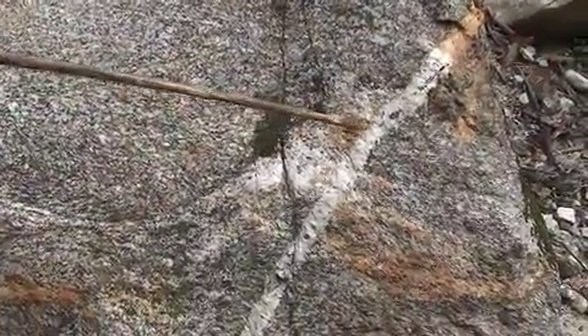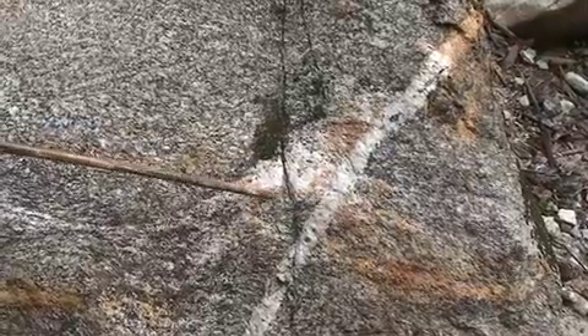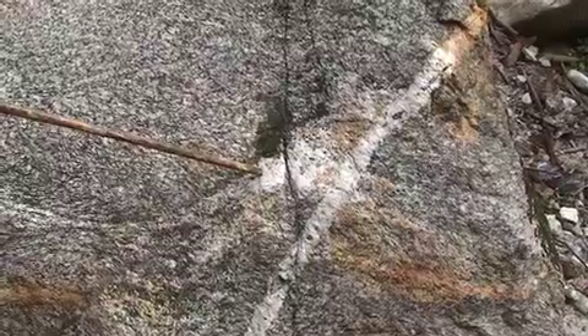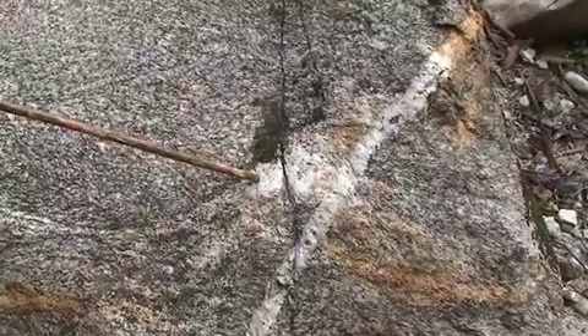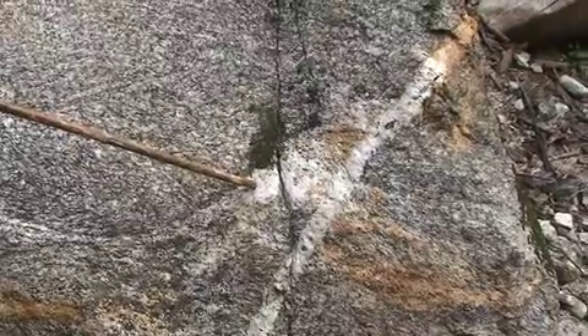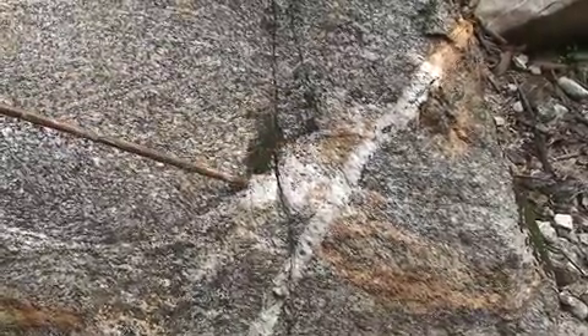Where we see migmatite in the rock, such as this little pod here, which is mainly quartz and feldspar, this indicates that the rock was partially melting, but the melt had not formed into large enough bodies to move very far. So essentially it's frozen in place in the rock.